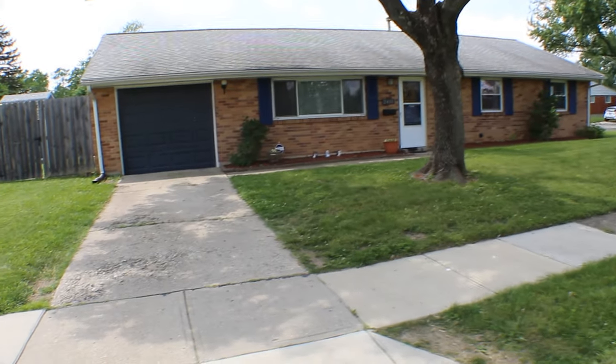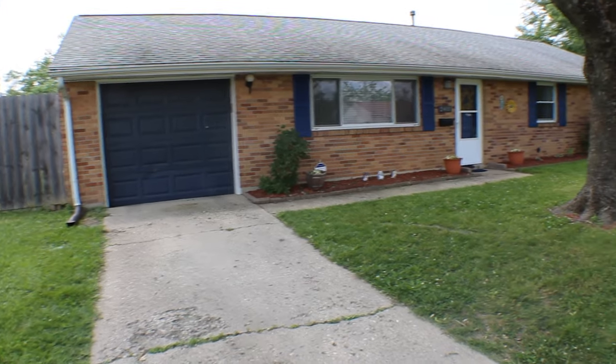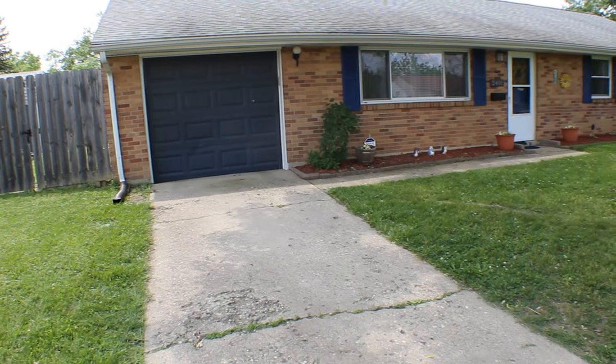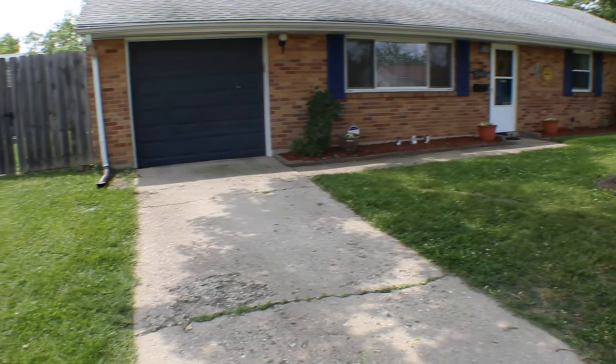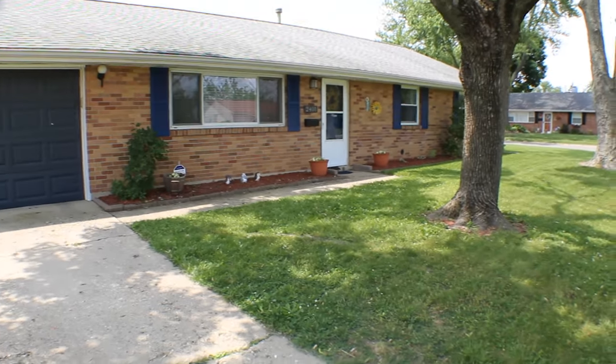Hello and welcome to 2401 Broadway Street, Kettering, Ohio. Here we're standing in front of this home and this is a hard to find Kettering Ranch, full brick all the way around. We do have a one car garage. This is a corner lot and we still have a good size backyard here that L's over.